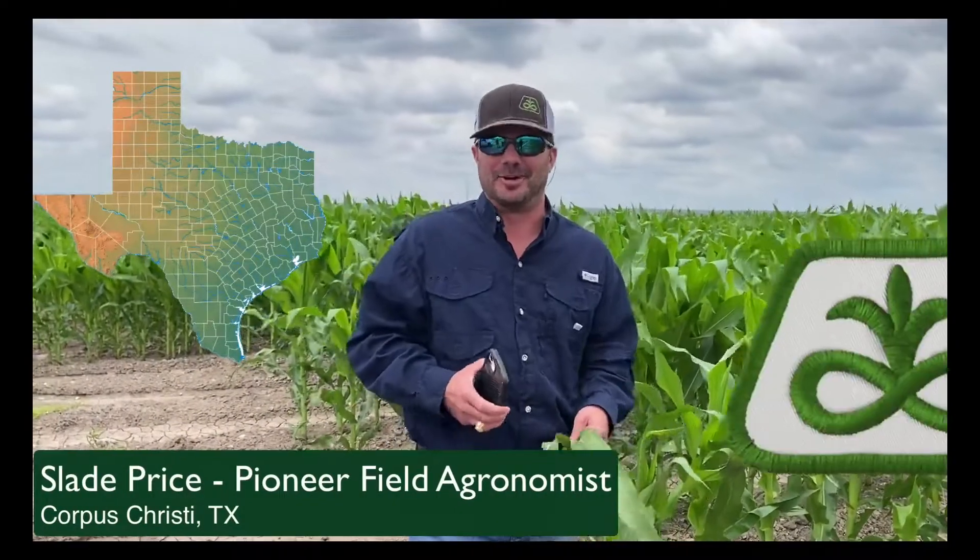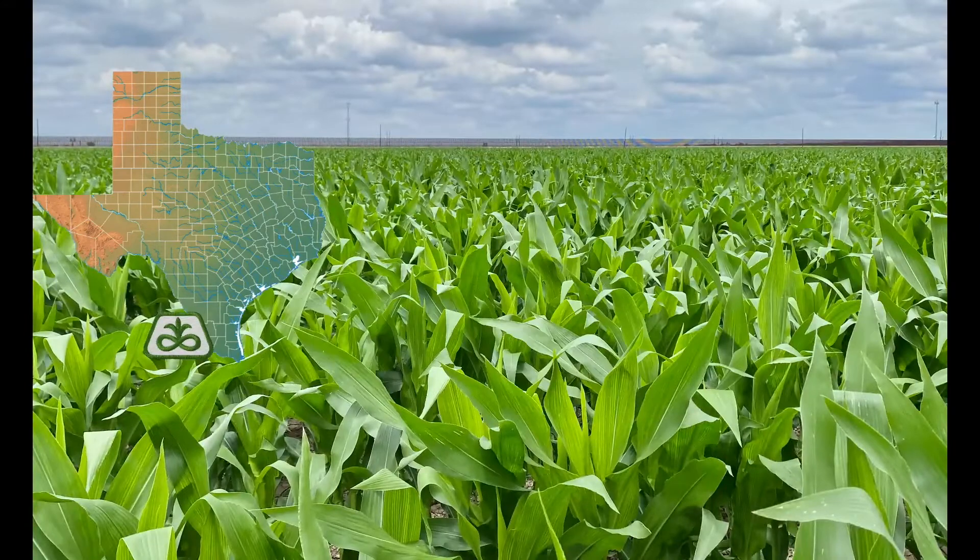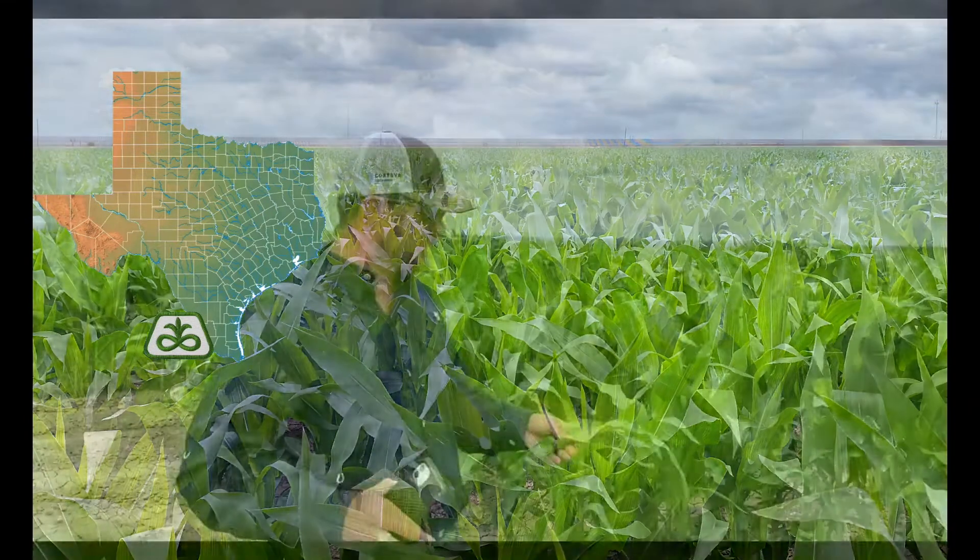Slade Price here, field agronomist with Pioneer, standing in a beautiful field here in the Rio Grande Valley. It looks extremely good.